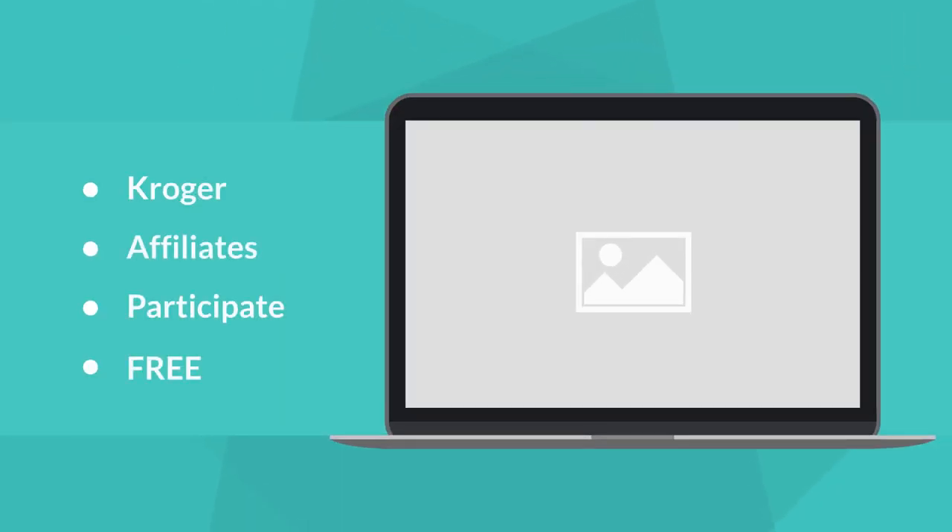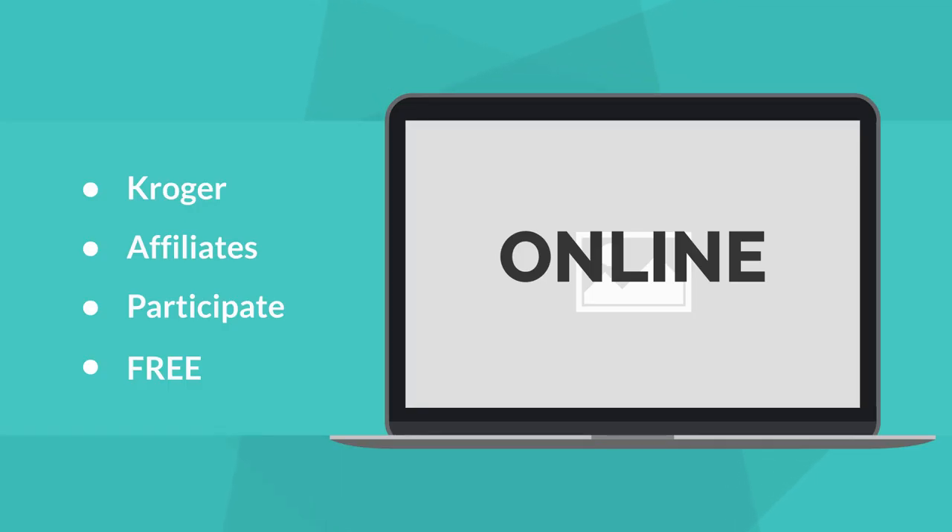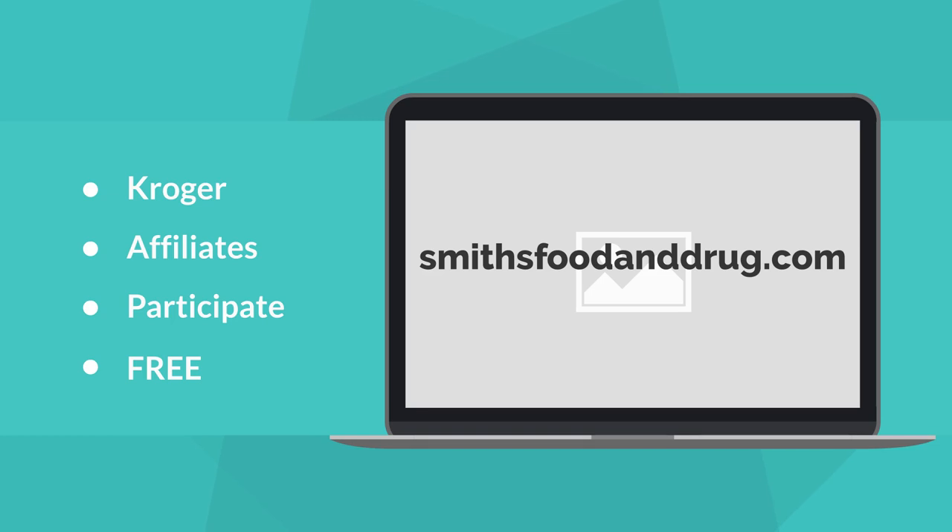Almost every Friday, Kroger and affiliates — those who participate — offer Friday freebies, so make sure you check with your store first. How do I get a Friday freebie? Go online to the affiliated store. For me, it's Smith's, so I would go to smithsfoodanddrug.com.